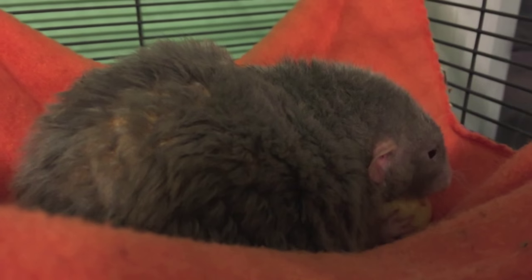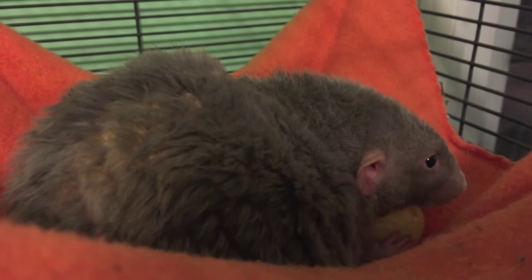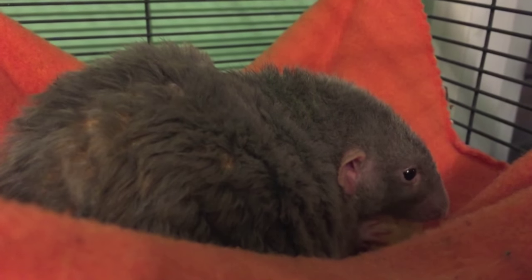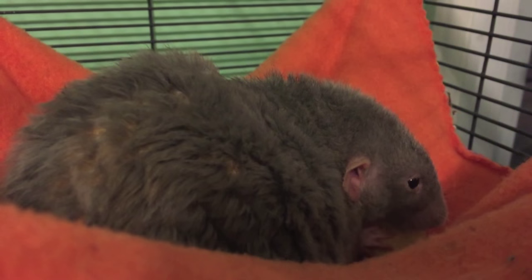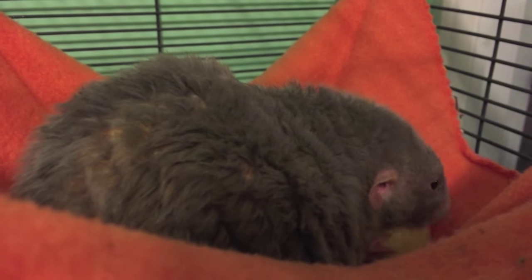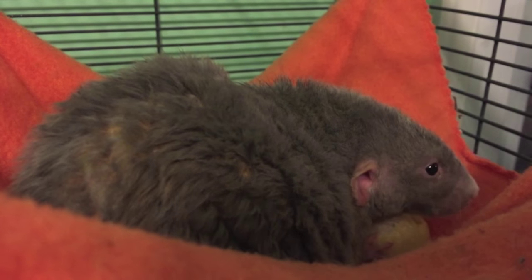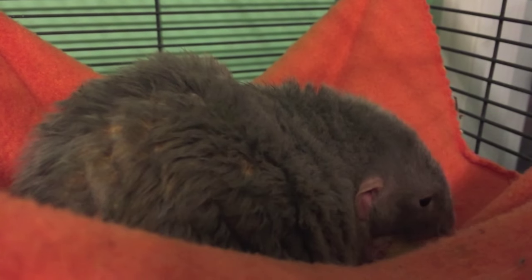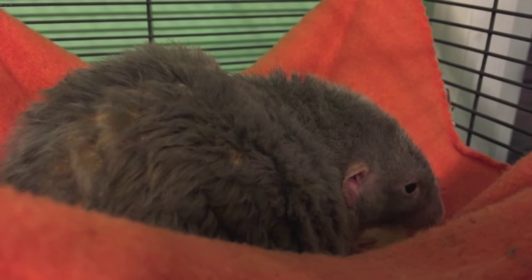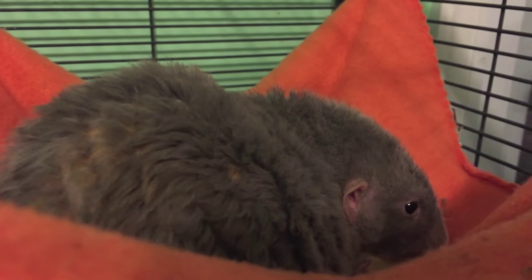If you notice that your rat has a mammary gland tumor, you technically are going to have two options. Option one is to take it to the vet and have the tumor removed. Depending on the position — like with Mishka's tumor, the vet didn't want to do surgery because it was attached to her urinary tract, and she was also over two years of age. Depending on your rat's age and where the tumor is located, you can get it removed. I do suggest getting your rat spayed during that same surgery, as this will prevent other tumors from popping up later on.